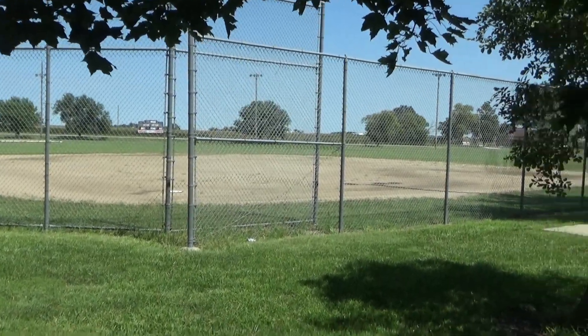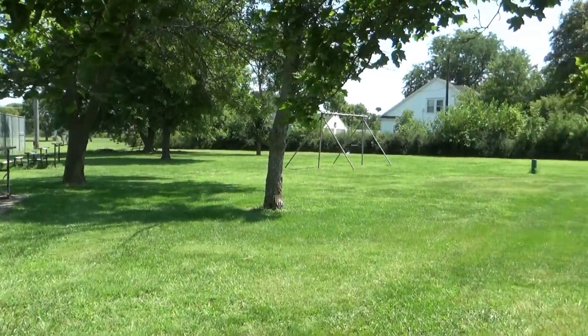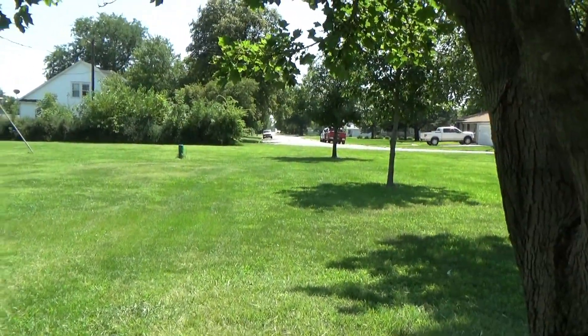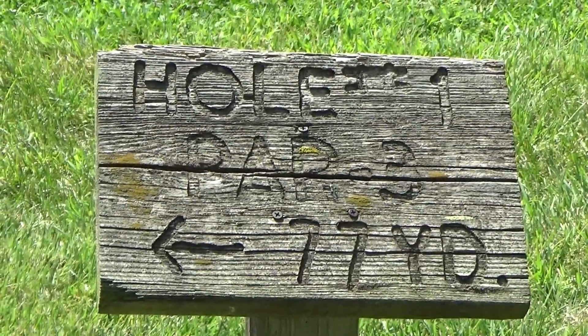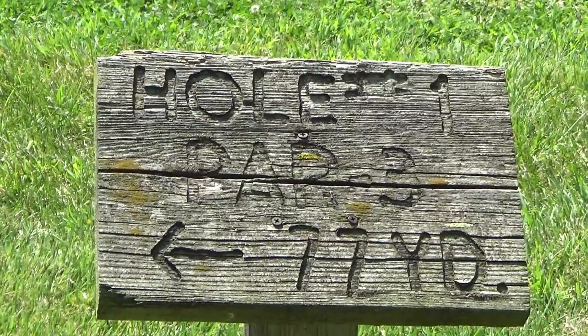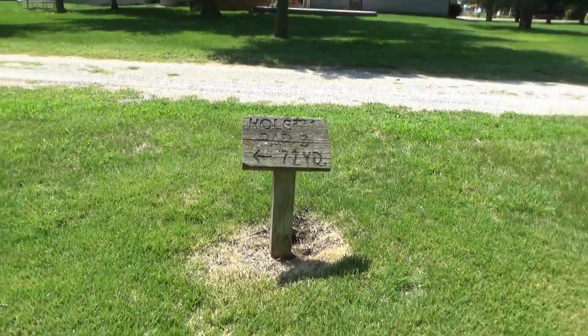The other side of the baseball field is a nice big green lawn with swings. Now this is odd — hole one — that's the only one of those I've seen.